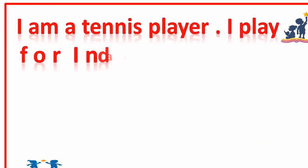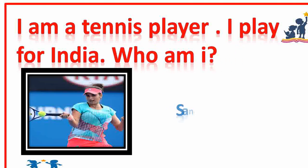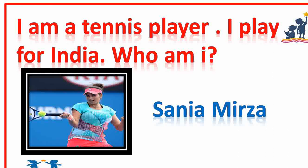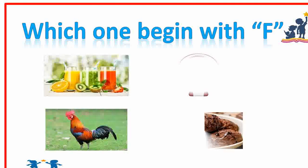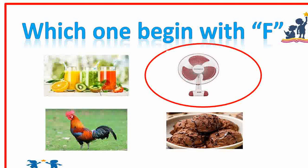I am a tennis player. I play for India. Who am I? Sanya Mirja. Very good. Which one begins with F? Option A, option B, option C, or option D? Option B. Very good.